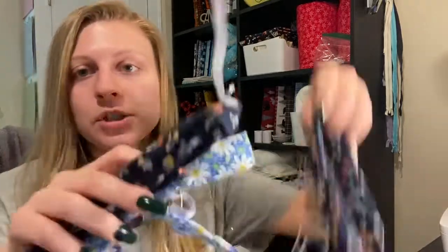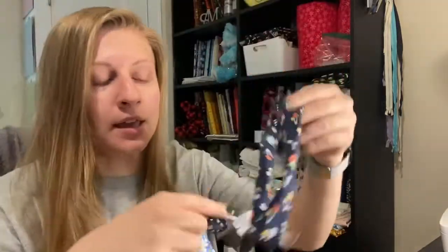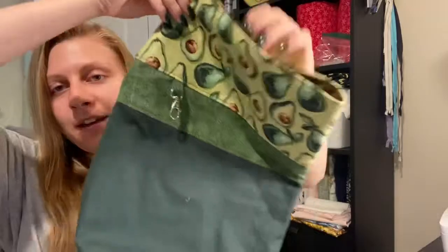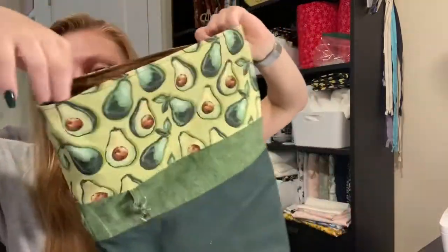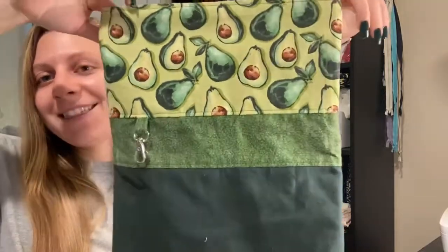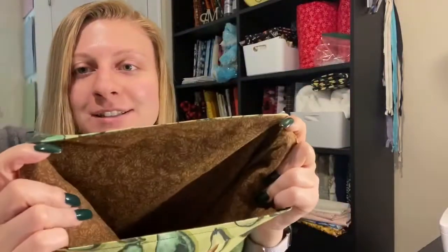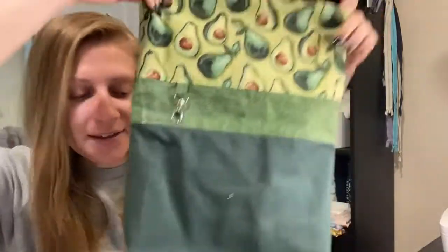Here I have some scrunchies which are almost done — I need to thread the elastic and sew them shut. There's a big one that I need to put the elastic in. And then here is the gift bag. I need to do the channels and add the string through, but I think it is so awesome. I really like the colors — the inside is the brown. I think it turned out really well.